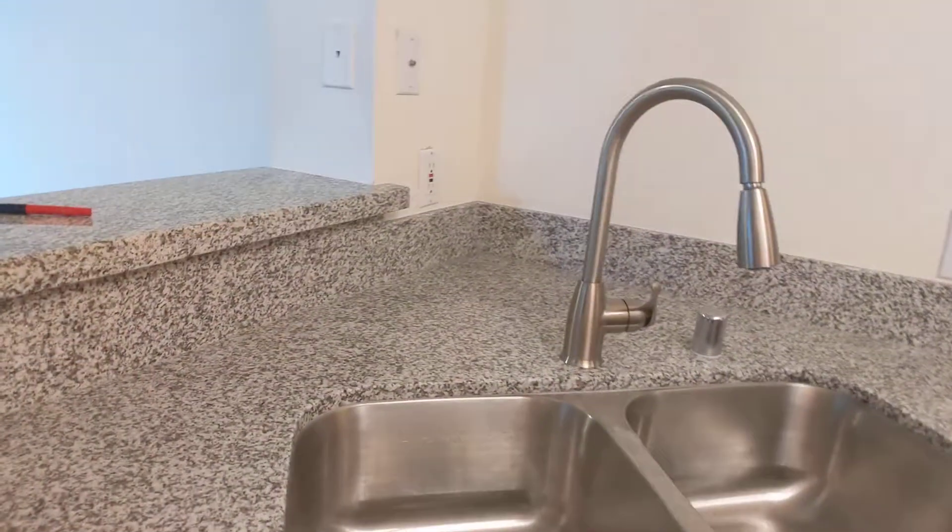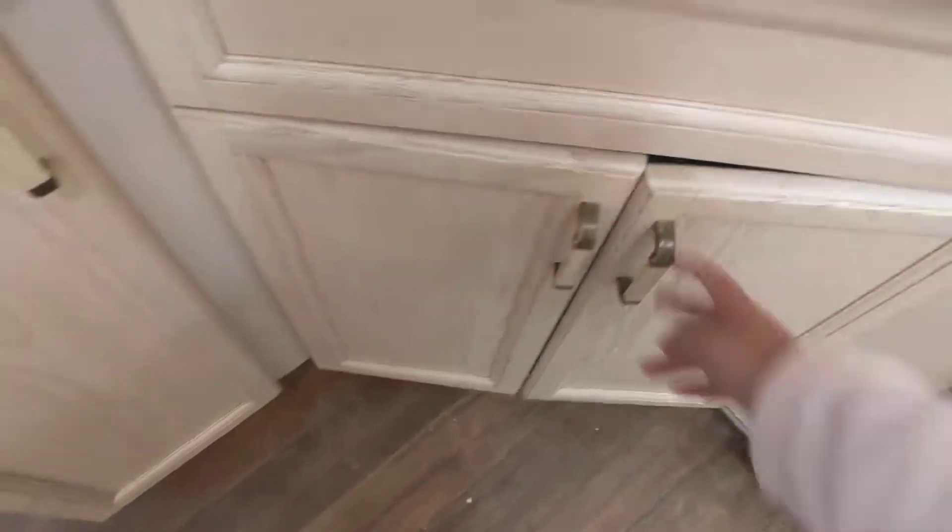We've got the faucets installed for all the sinks. All these cabinets still need to be painted and the liners still need to be removed.